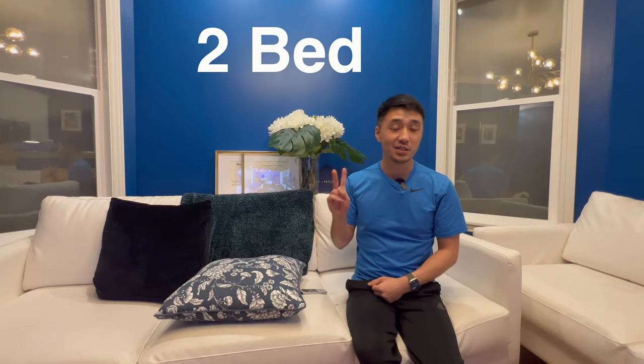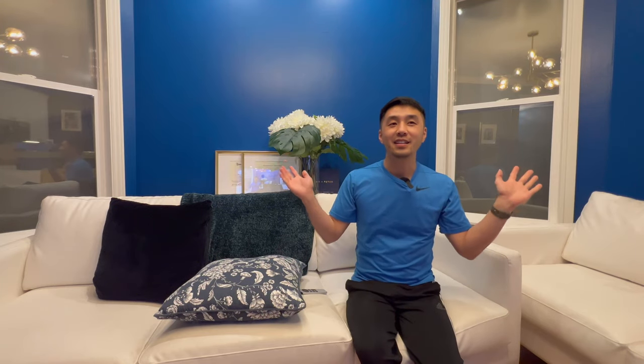So back in April 2022, me and my husband bought this San Francisco condo for $918,000. It's two bedroom, one bath. And let's give you a quick tour of our house.